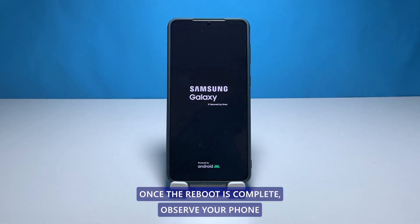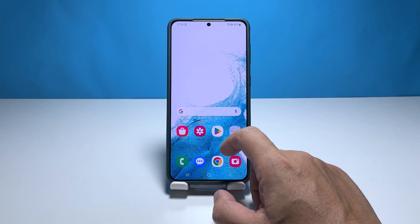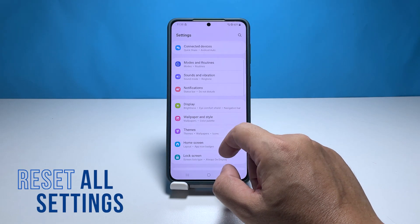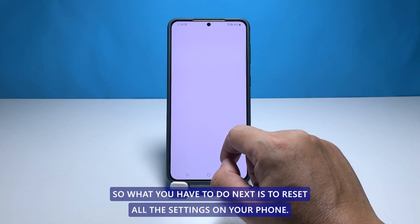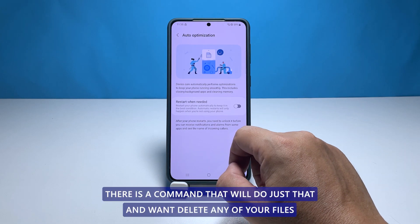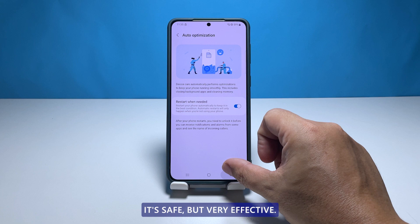Once the reboot is complete, observe your phone closely to know if the problem is fixed. Third solution: reset the settings of your device. Another possibility is that such a problem can be due to some inappropriate settings. So what you have to do next is to reset all the settings on your phone. There is a command that will do just that and won't delete any of your files and data. It's safe but very effective.